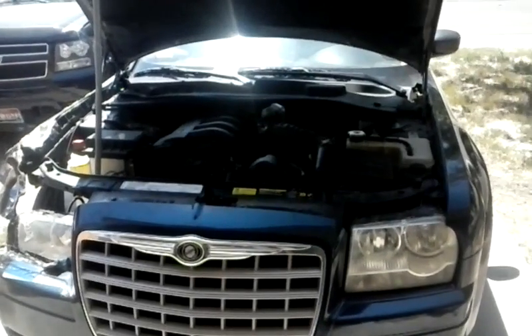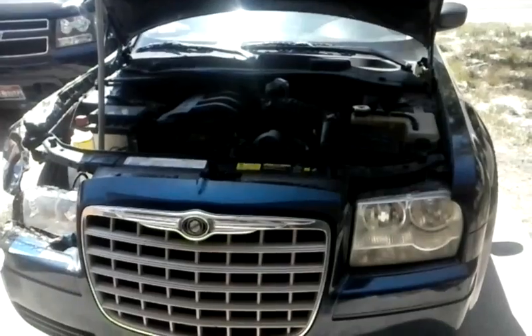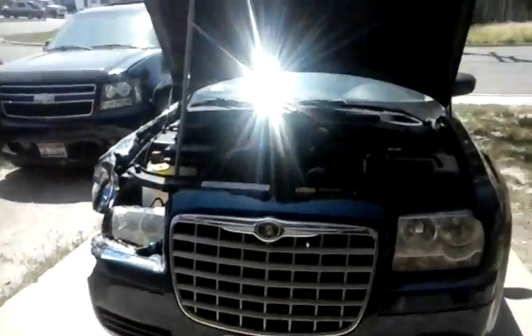I put my computer on it and pulled the same cylinder number 6 misfire code, but I had already kind of suspected that the coil was bad. Just to show you how this all works out, let's go ahead and get this car started.